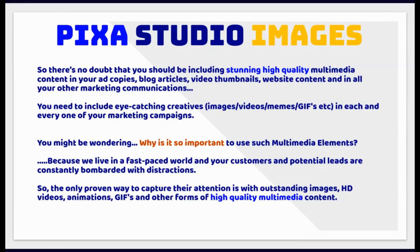So there's no doubt that you should be including stunning high-quality multimedia content in your ad copies, blog articles, video thumbnails, website content and all your other marketing communications. You need to include eye-catching creatives in each and every one of your marketing campaigns.